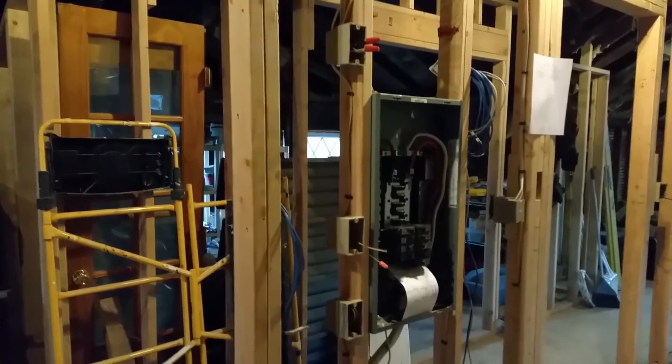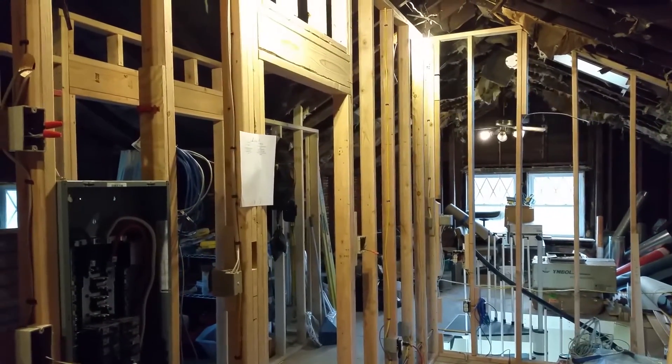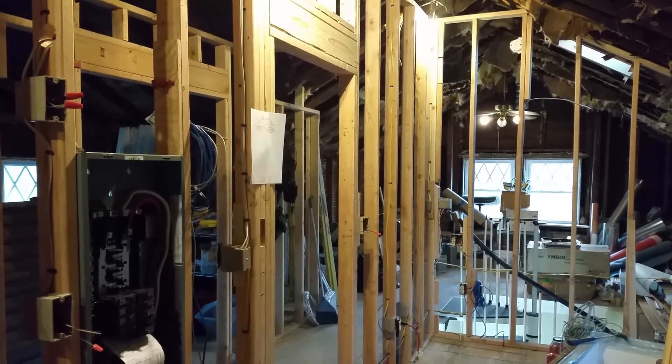The new power box has been installed up here. We're starting on the wiring — anyway, this is our future apartment.